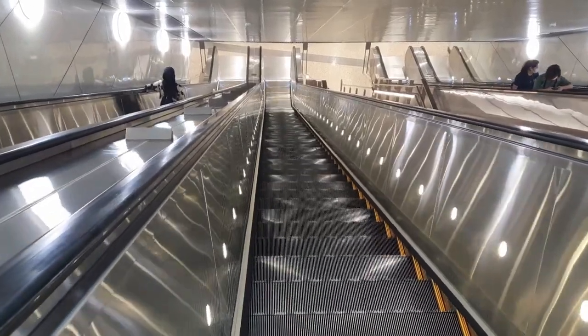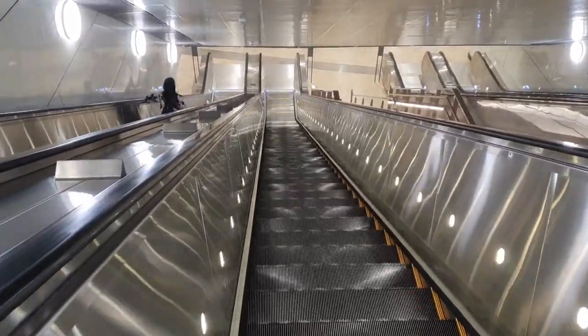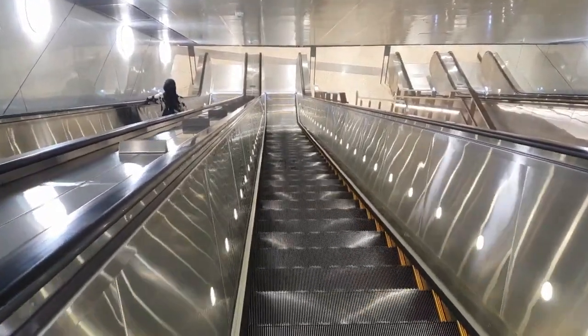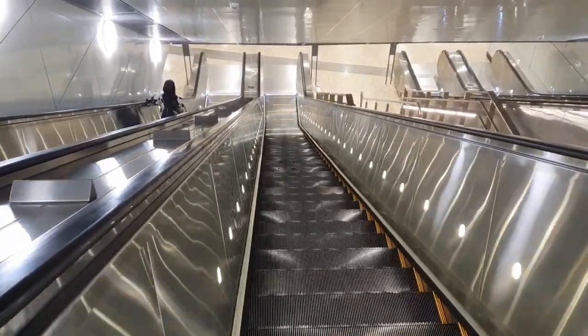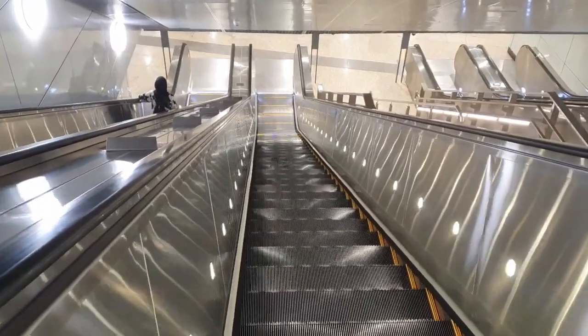Moving on to number 2, the escalators are very slow. Go to any other station on the MRT network and take the escalator, then go to the Thompson East Coast Line, and it feels like the escalators are operating on power saving mode. It's quite slow.